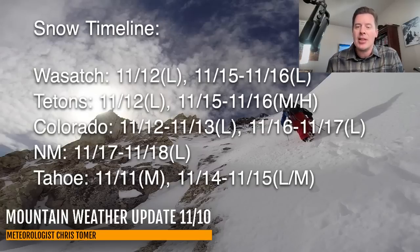Here are the key dates for snowfall across the Wasatch, the Tetons, Colorado, New Mexico, and Tahoe. Just for example, in the Tetons you've got light snow accumulation coming on 11/12, and then moderate to heavy on 11/15 and 11/16.